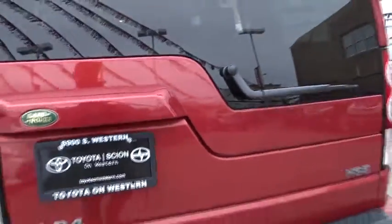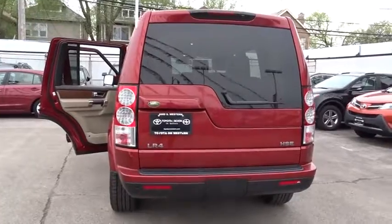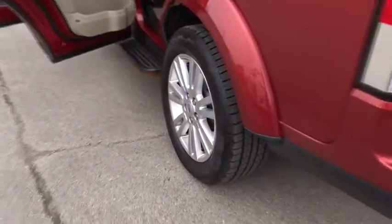Stability control, traction control, keyless entry, CD changer, power passenger seat, navigation system, anti-lock braking system, all-wheel drive.